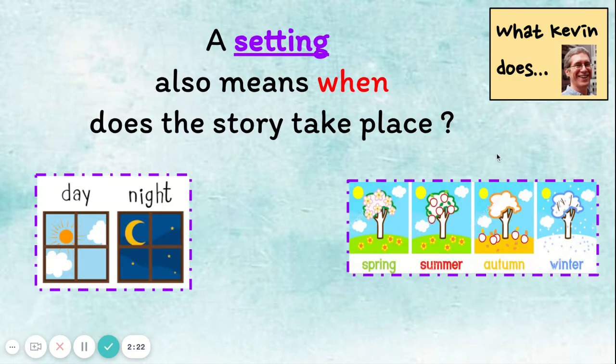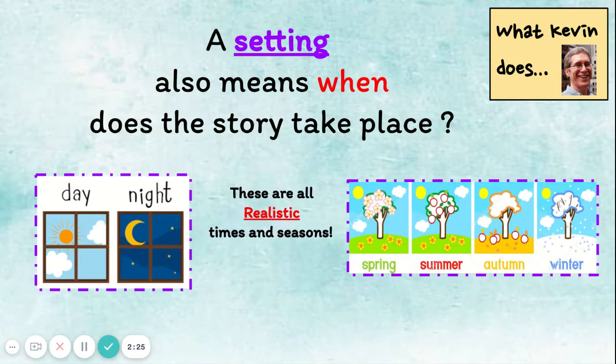A setting also means when the story takes place. Day and nighttime are realistic times. And the seasons you can use for your setting are spring, summer, autumn, or winter. When will your story take place?